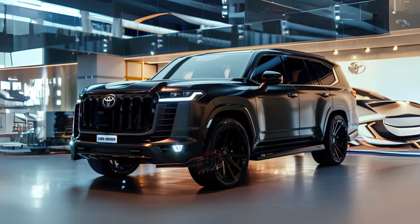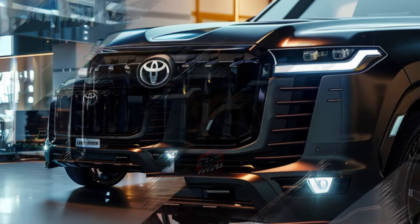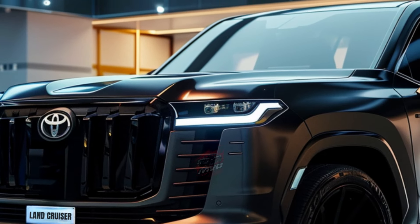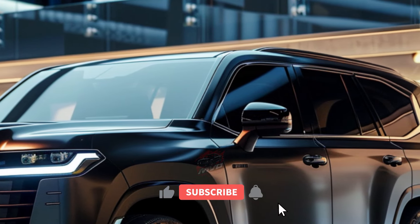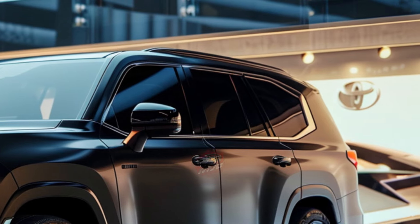Fourth, exclusivity. For those seeking something special, the Land Cruiser will debut with a limited first-edition grade. This exclusive version features two-tone paint colors and additional off-road equipment, with only 5,000 units available in the first two months of production. This limited edition promises uniqueness alongside the vehicle's renowned capabilities.